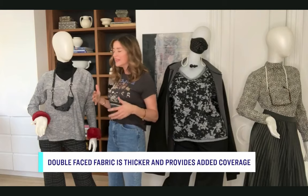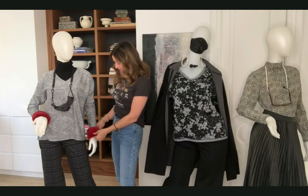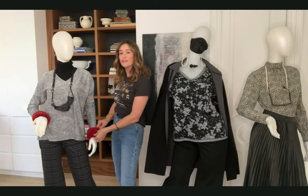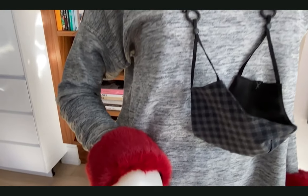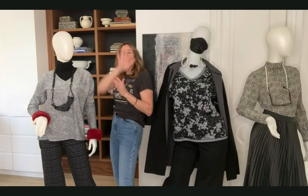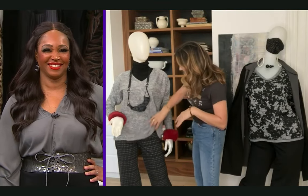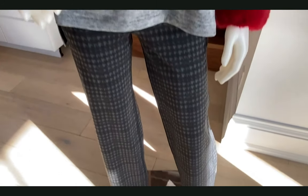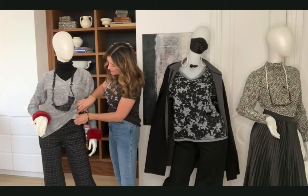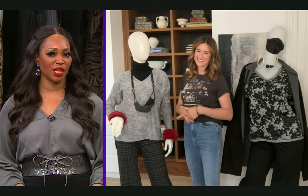That way you won't get any extra bulk, added weight, or heat — a great tip. Helen also has these super fun faux fur cuffs, available in navy too. What a great detail for your Zoom calls! And this is the same pant — here it's black, and inside out it's this great houndstooth. Really a smart and mindful approach to building your wardrobe.